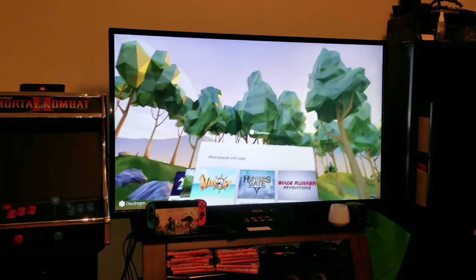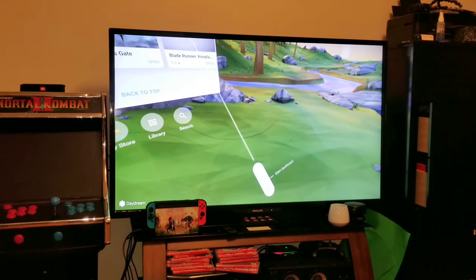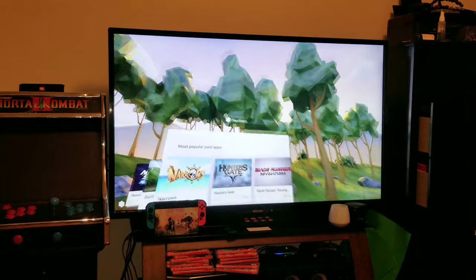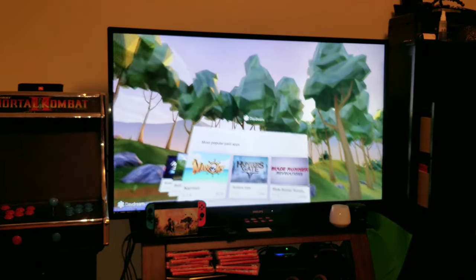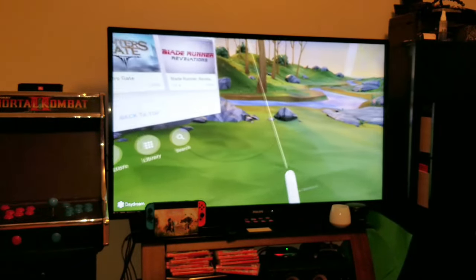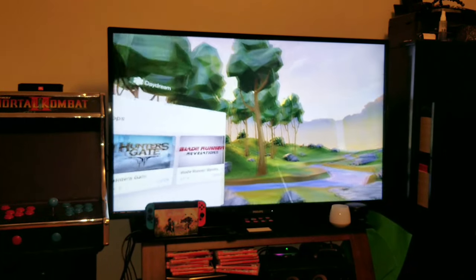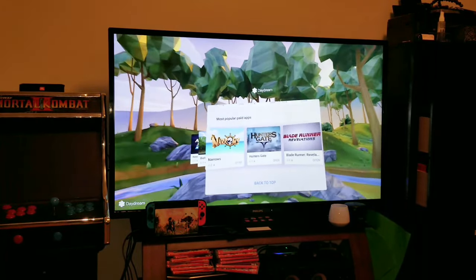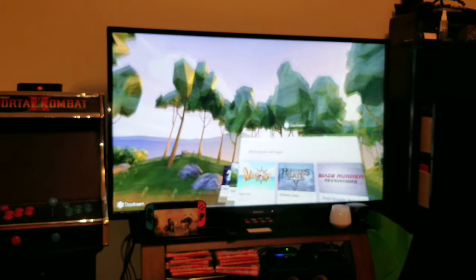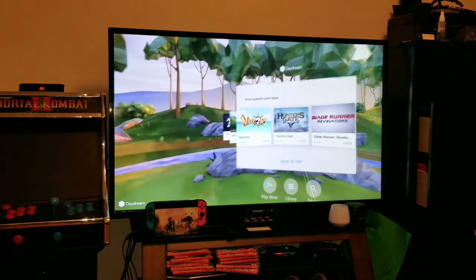I looked to see if there was anything about pairing two Daydream remotes and using them at the same time — so apps would actually support two Daydream remotes at once. You'd have two hand-track controllers, but it would be three DOF instead of six DOF. I tried that to see if it would work and it does not — so it's not supported in this update. I wasn't surprised, but I figured I'd try it anyway.